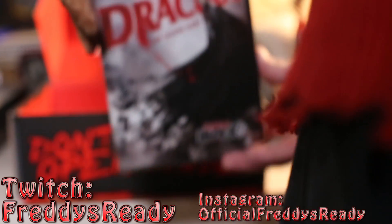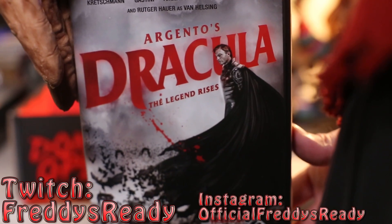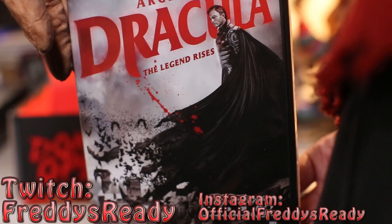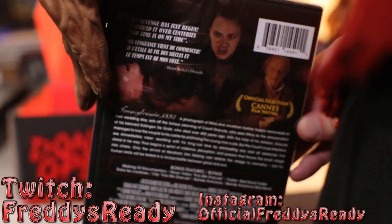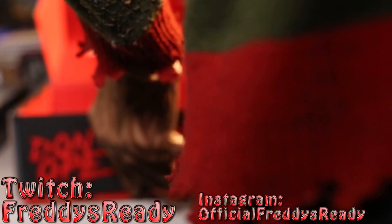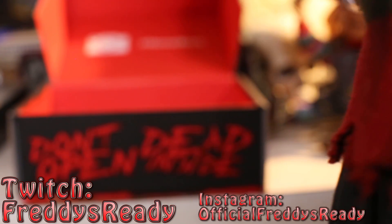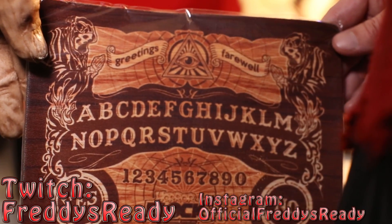Next we got — I said that wrong — but Dracula. And we got a Ouija board mousepad.